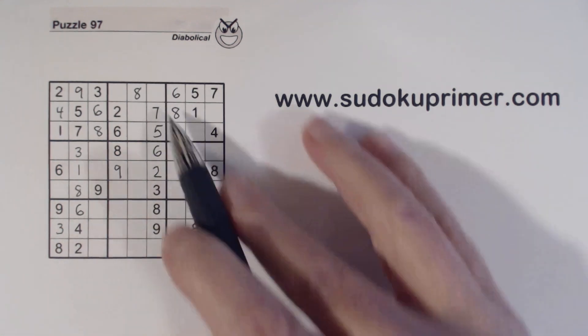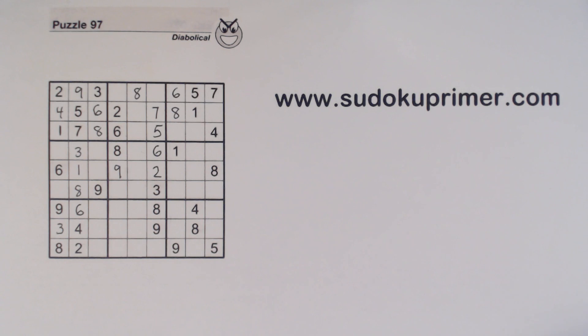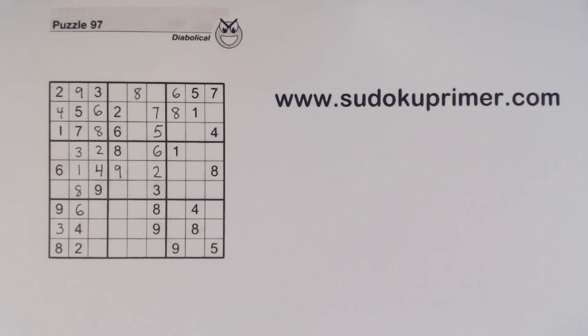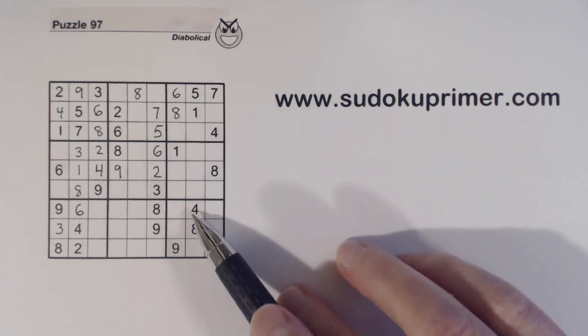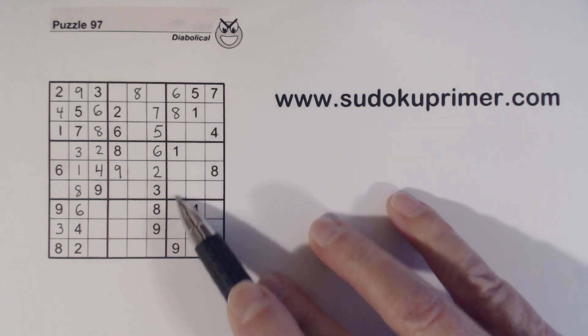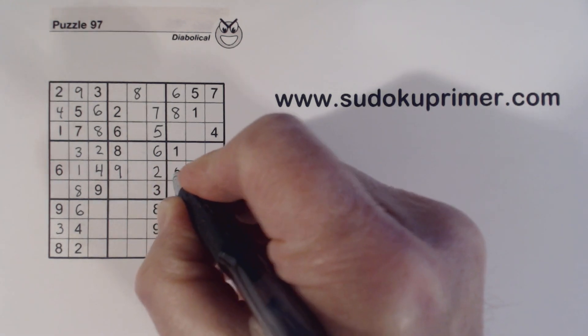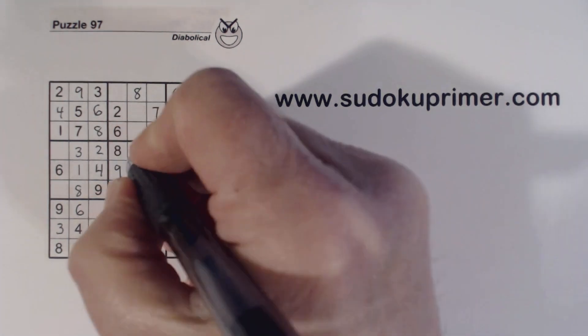We also know this is a 1 or a 4, and this is a 1 or a 4, so we have 1,4 twins this way. And with this 2 here, we can solve the 2,4 twins that we have in box 4. Another thing we can see is we have a 4 and a 5 here and a 4 and a 5 here, so we have 4,5 twins right there. We just filled in that 4, so we know that's a 5. And that's a 4. And with that 4 and that 4, we know that's a 4 right there.